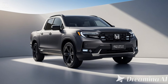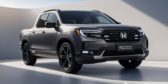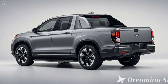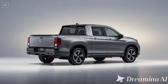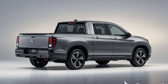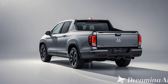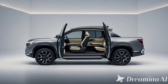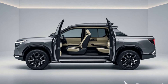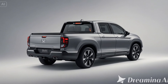The 2026 Honda Ridgeline proves that Honda is committed to pushing boundaries in the mid-size truck market. With improved performance, a bold new look, and enhanced off-road capabilities, it's clear the Ridgeline is more than just a crossover truck — it's a serious contender for those who need versatility, comfort, and adventure-ready capabilities. What do you think of the new Ridgeline? Share your thoughts in the comments below.